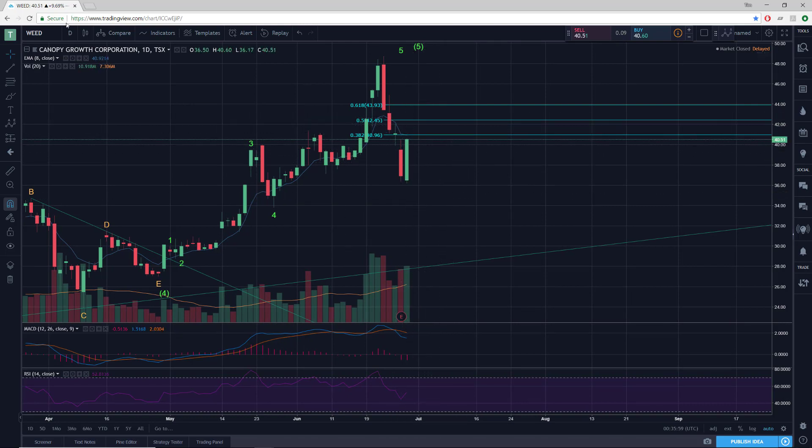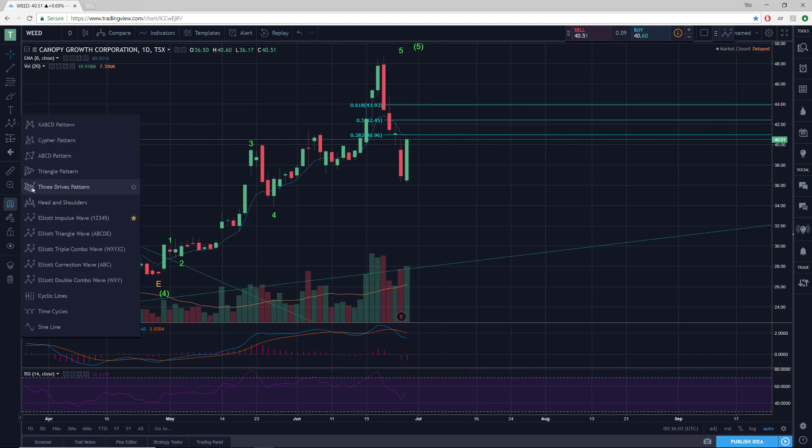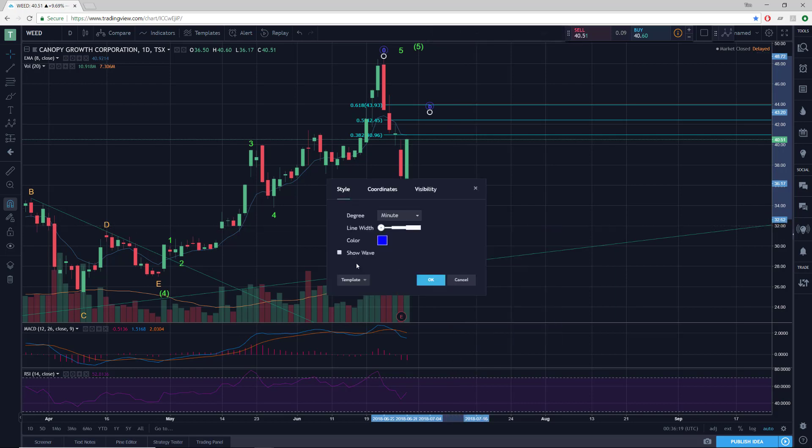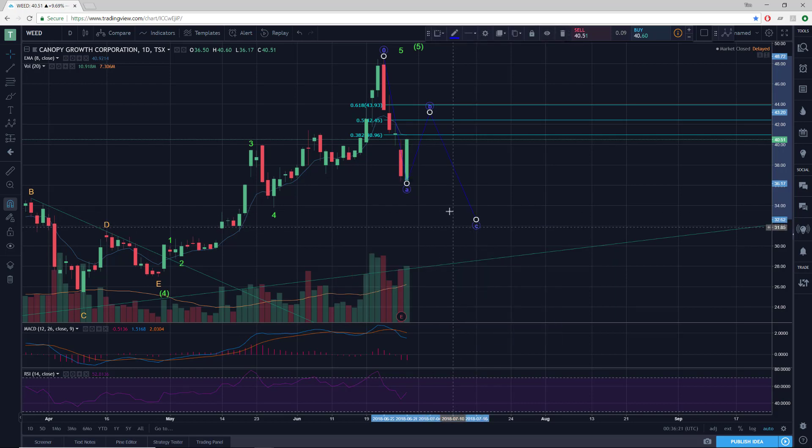So still some upside here. And as far as the pattern goes, I'm currently thinking we have something like this in play. We're going to have an A down, a B up, and a C down — maybe. There's just no way of knowing this yet, but that's kind of my current expectation.